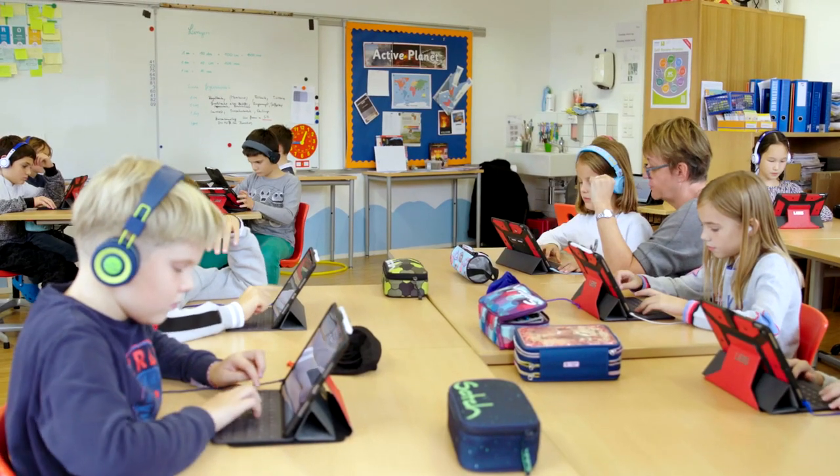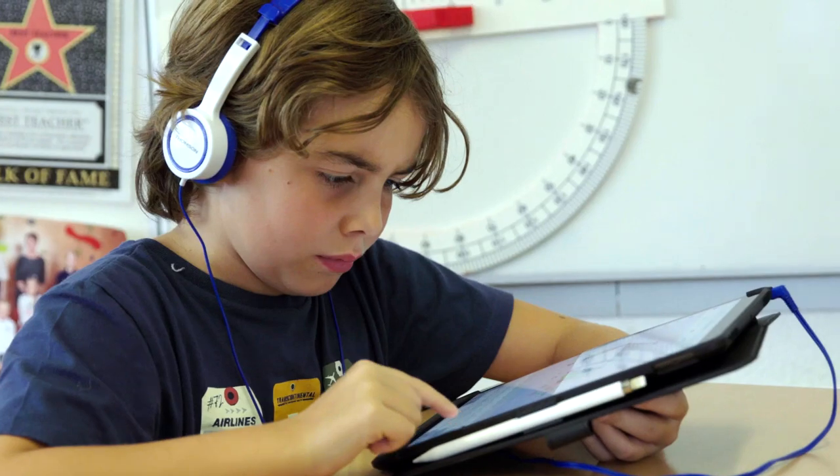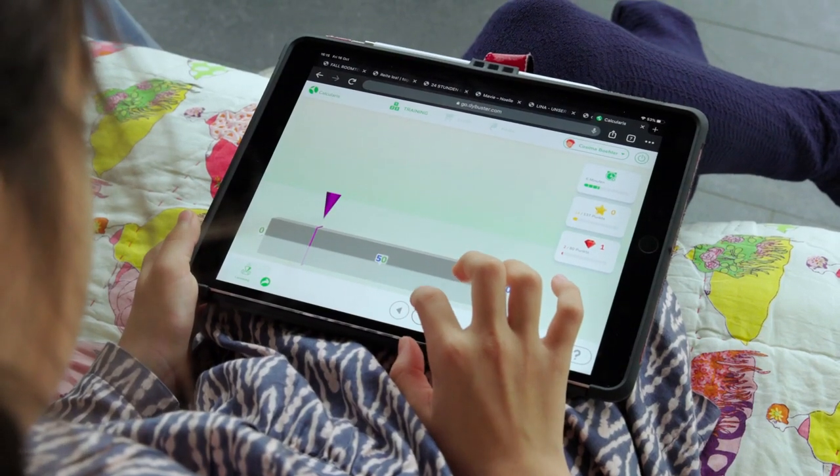At the back we have a so-called student model that understands what the student knows and what the student doesn't know. Thanks to artificial intelligence, it can increase the difficulty of tasks, reduce them, or include support games. So the intelligence has the capability to adapt to each student.